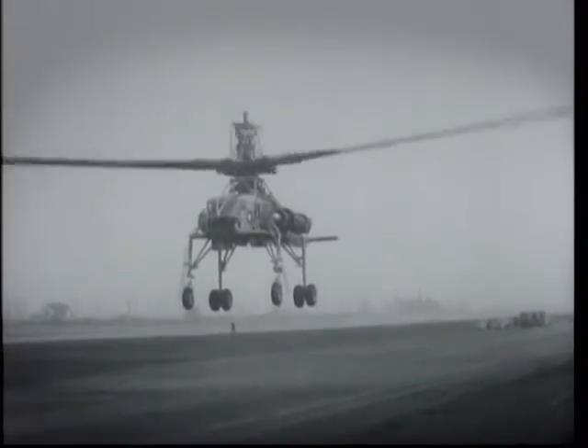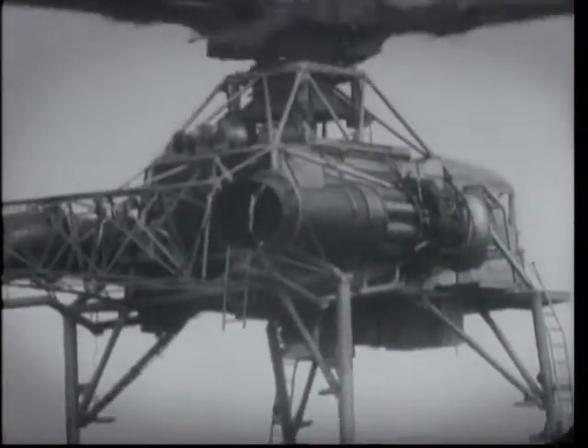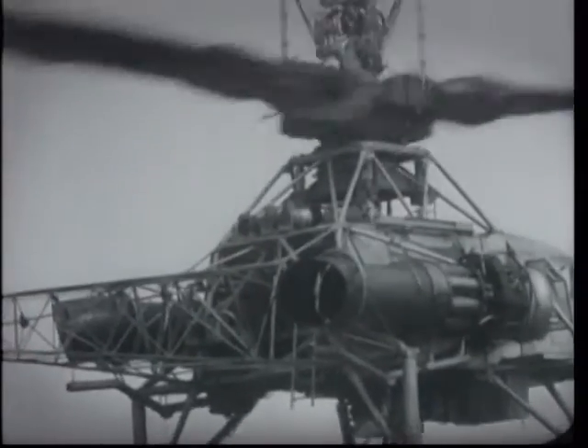With a range of only 64 kilometres, the XH-17 quietly disappeared from the Big Chopper scene.